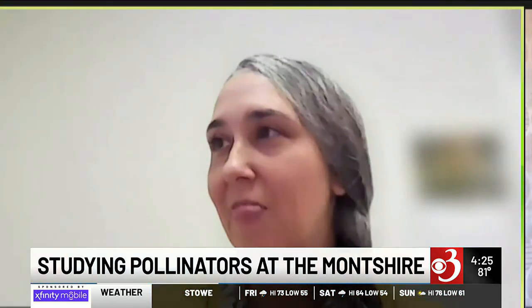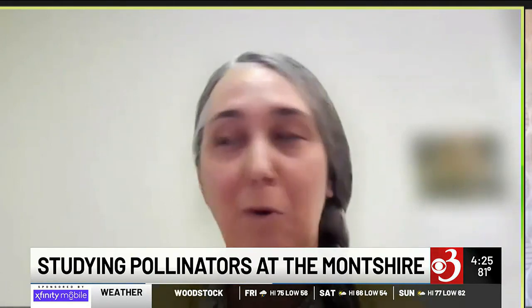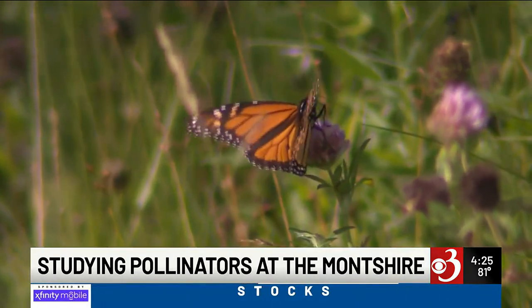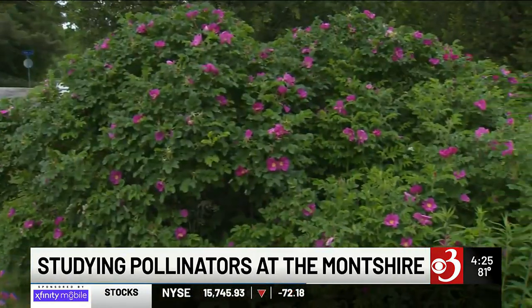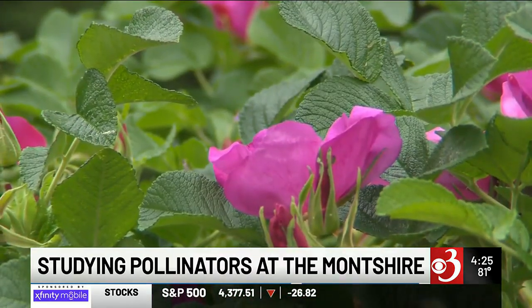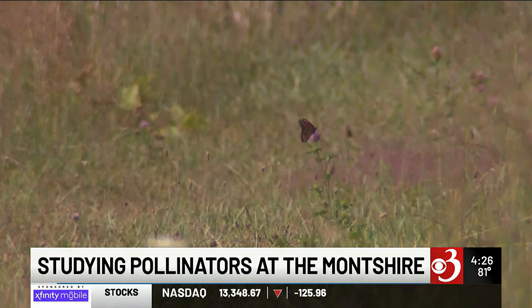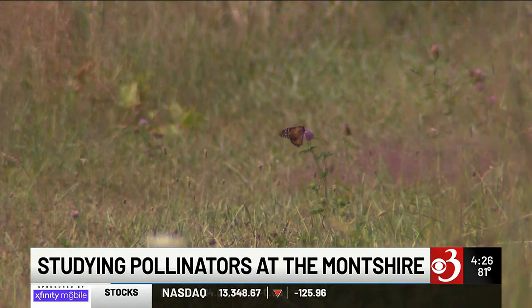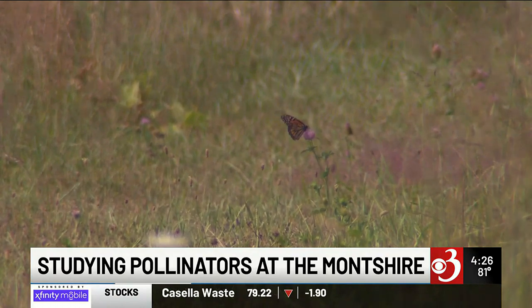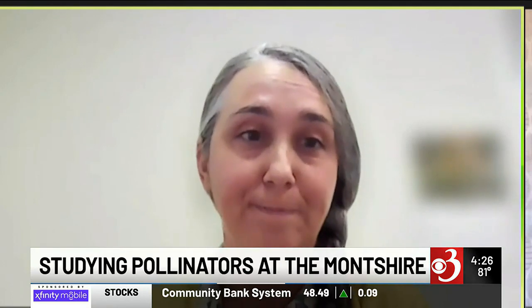So tell us a bit about the project — what have you been studying? Sure, so I'm a conservation scientist at the Vermont Center for Eco Studies, and this project really grew out of the question of so many people asking me what sort of flowers they should plant in their gardens to attract butterflies and bees and other pollinators. Our research project is looking at different types of gardens — like meadows, yards, and agricultural spaces — to see what kinds of flowers pollinators are choosing, whether there are particular traits that are really attractive, and how these preferences vary across different land use types. This gives us a lot of information about how we can restore areas to better support our threatened and vulnerable pollinator species.